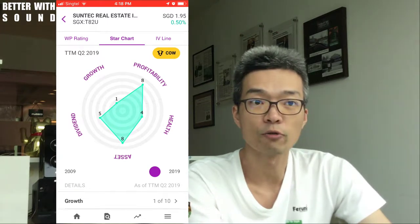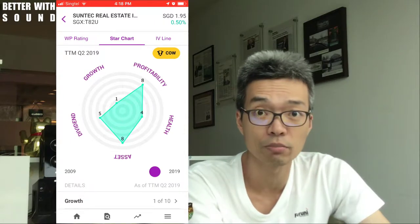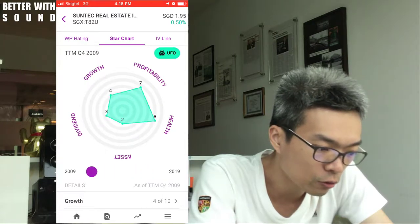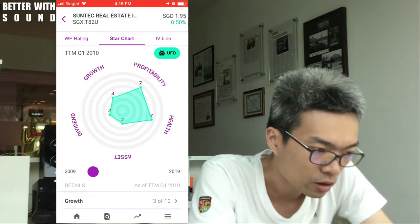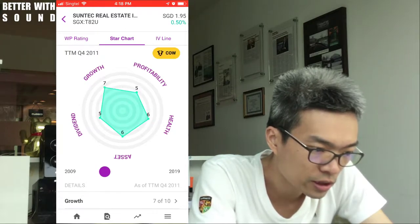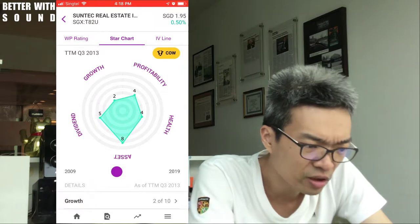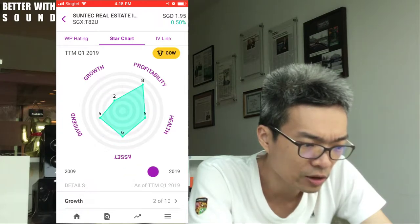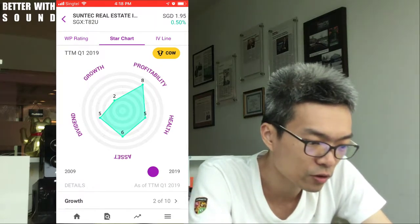Eric reminded me to make a disclaimer: this recording is as of 9 September 2019. Let me scroll all the way back to 2009. As I scroll, you can see that this REIT has transformed between green cow, yellow cow, and sometimes there's a UFO. Since this REIT right now at the last quarter is a yellow cow, I want to find out what the difference is.